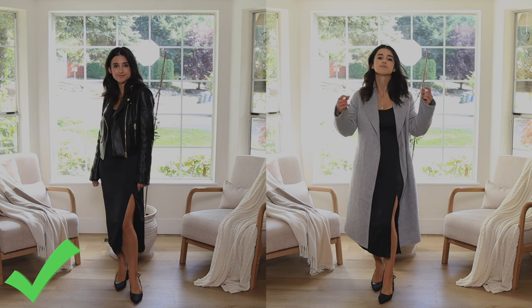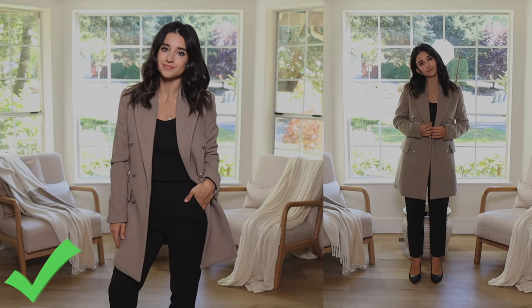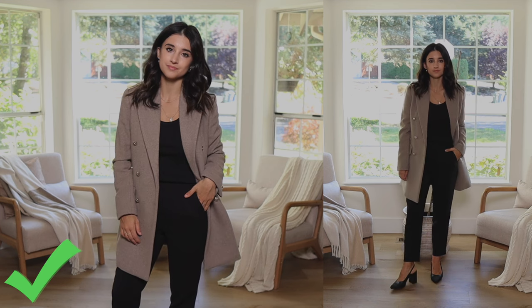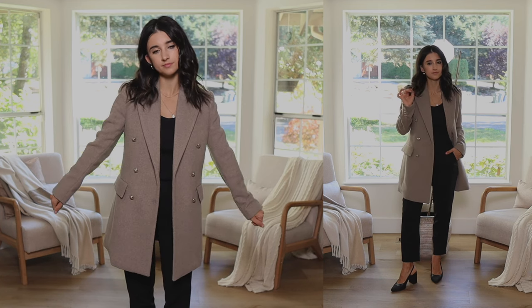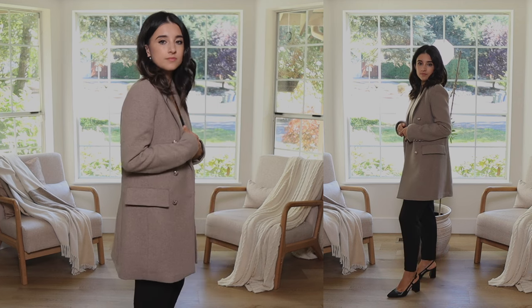A mid-length dress or skirt with a slit is a huge bonus — it's even more flattering for a petite with a mid-length outerwear piece. I also love it with fitted structured trousers or jeans, even a slim fit straight leg. In this example I'm showing a slim fit, structured, tailored pant — it looks incredibly flattering with a mid-length outerwear piece. The pants are slim, fitted, high-waisted, not baggy; the top has an open neckline; and I'm wearing slingback pumps, adding inches to my height.